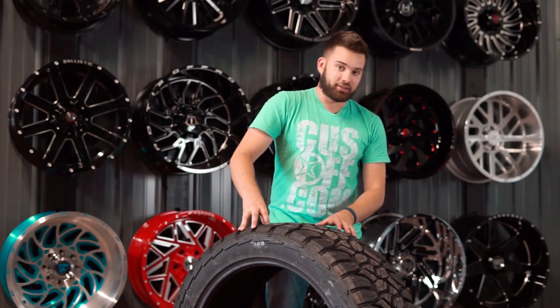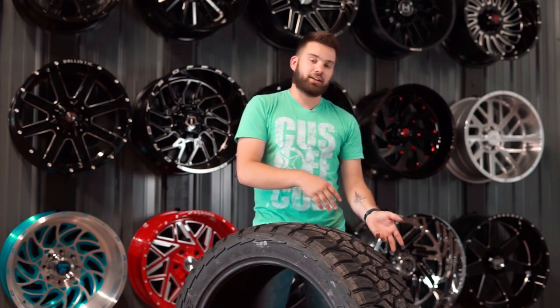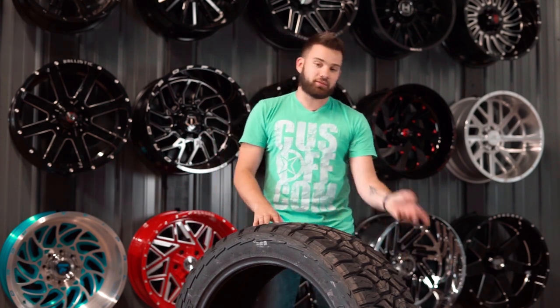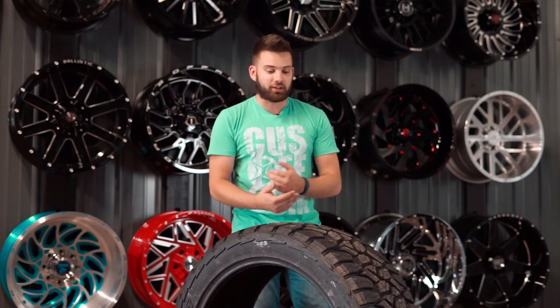They have a name for RT, we have a name for RT. The common industry term is going to call it a hybrid — basically a mix of your mud terrain tire and your all terrain tire. You kind of get the looks of the mud terrain but the performance of an all terrain, so you get a little better mileage, not quite as loud. Kind of the best of both worlds option.